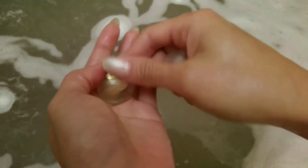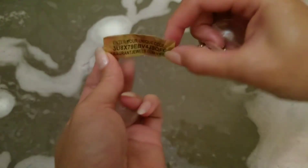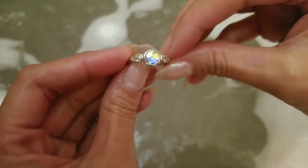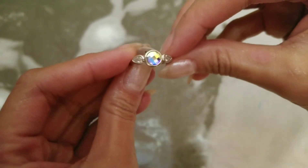As always, once your bath bomb is finished your ring will stay floating at the top, and inside will be a strip of paper with your code. That code gives you points, and if you input it online you'll get the appraisal value of your ring. This one appraised for $25 and I received 25 points for it.